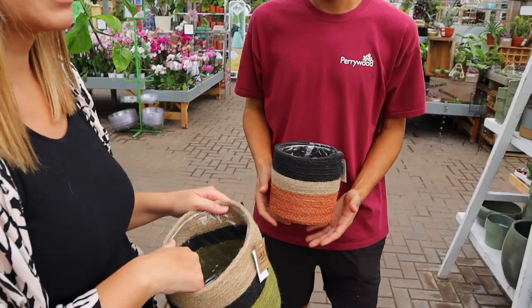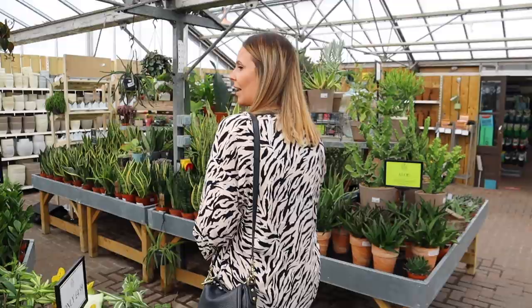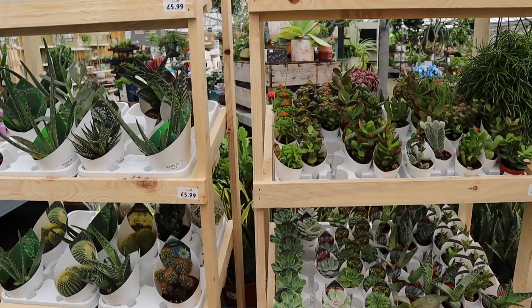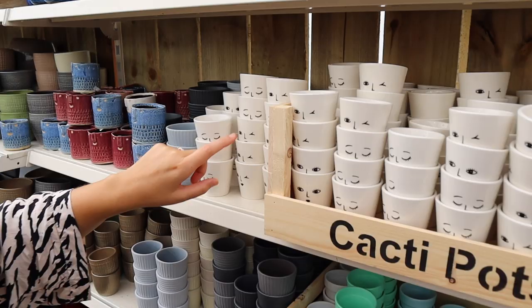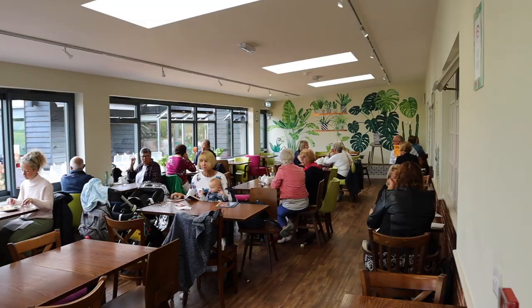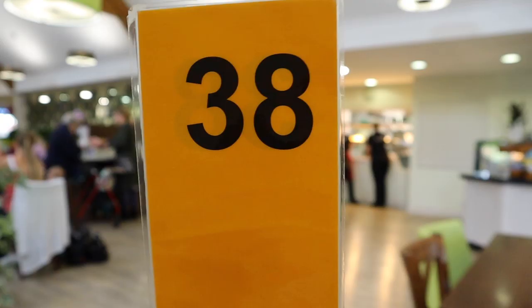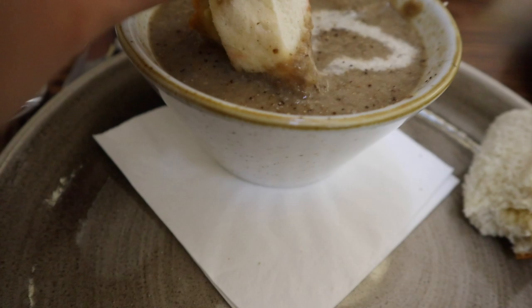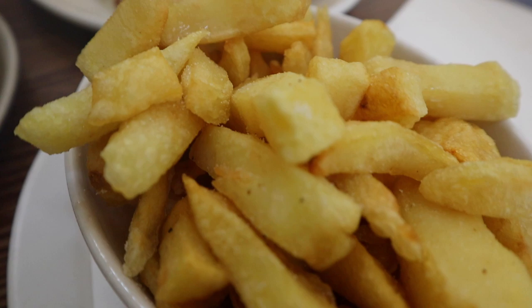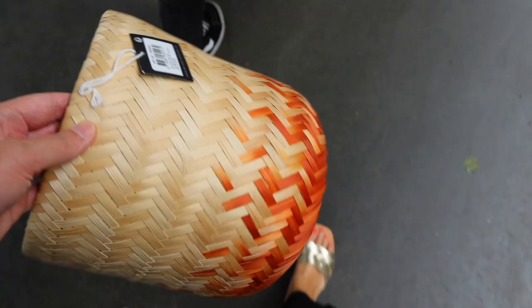I kind of like this — it's very Sahara Desert. Yeah, I tend to find the best ones in the homeware. Just look at the pots over here. Always have the best time when we come in here. A very successful Perrywoods visit. That was fun, wasn't it?